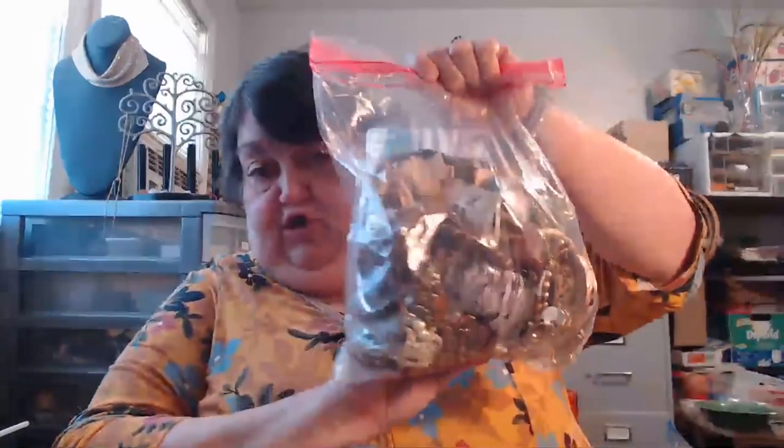Hey y'all, it's Cindy. I got a package this morning. So look at this - it's huge. We're gonna open it and go through it. I paid $23.99 — it was $16.99 and then $8 shipping, so it's $23.99.